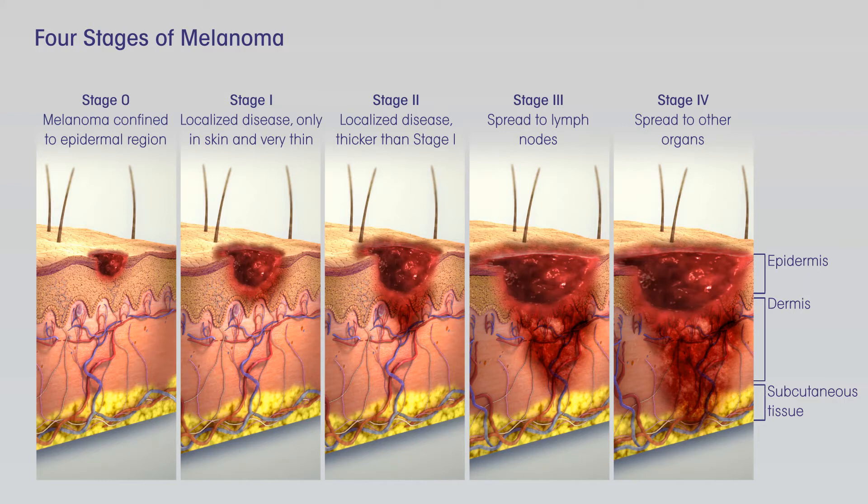If melanoma tumors are found in nearby lymph vessels in or just under the skin, known as intransit tumors, they should all be removed, if possible. Other options include injections of the TVEC vaccine, Imlygic, Bacillus Calmette-Guérin, BCG, vaccine, or Interleukin-2, IL-2, directly into the melanoma, radiation therapy, or applying imiquimod cream. For melanomas on an arm or leg, another option might be isolated limb perfusion or isolated limb infusion, infusing just the limb with chemotherapy.